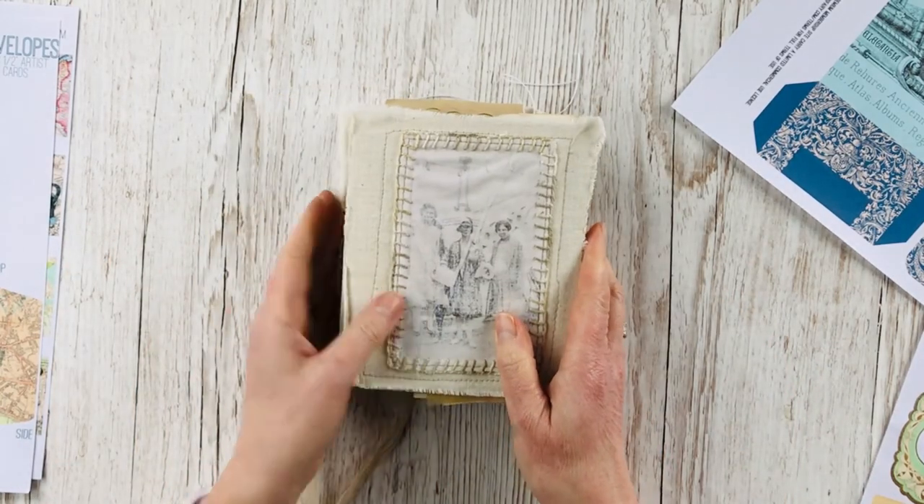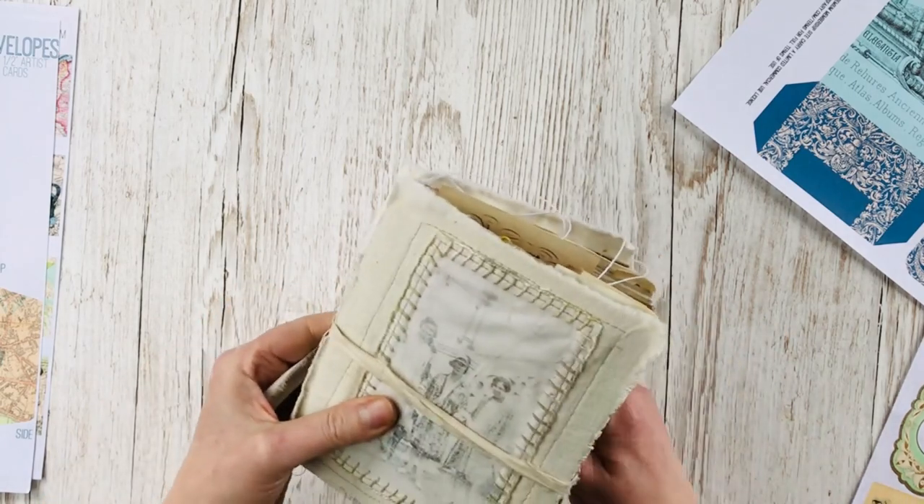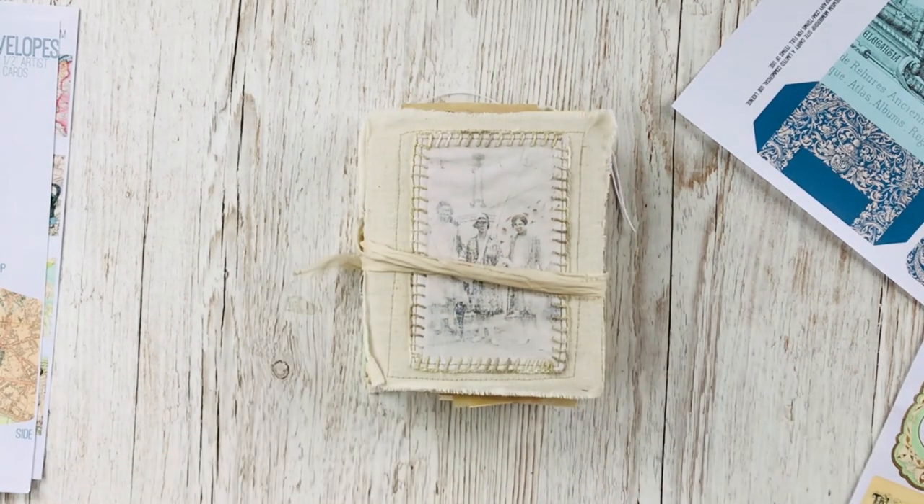And then we're back to the start! I hope you enjoyed looking through that journal. Thank you.